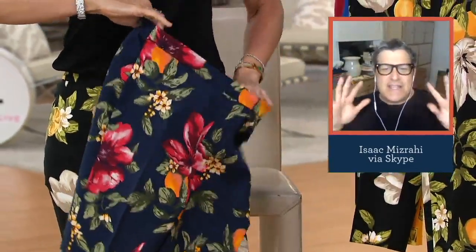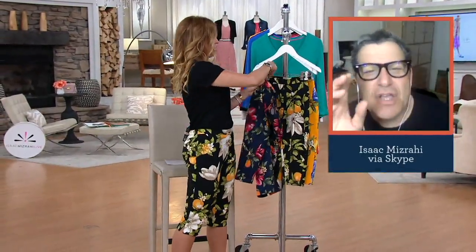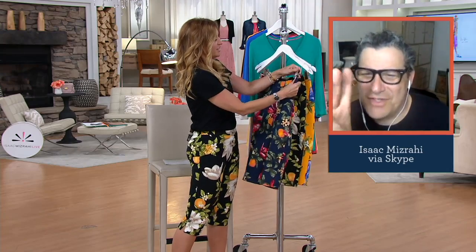You pull those on, you pull them off — they're just the easiest things in the world. If you're thinking, 'I love them but they look tight and uncomfortable,' I have three words for you, darling: 24-7.